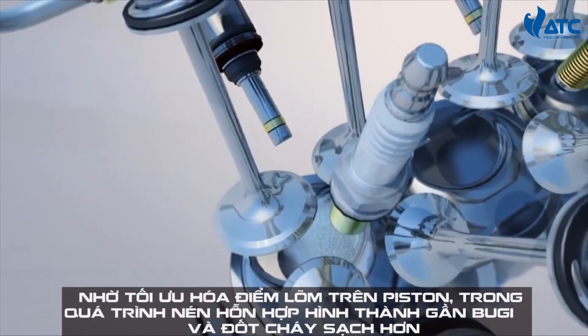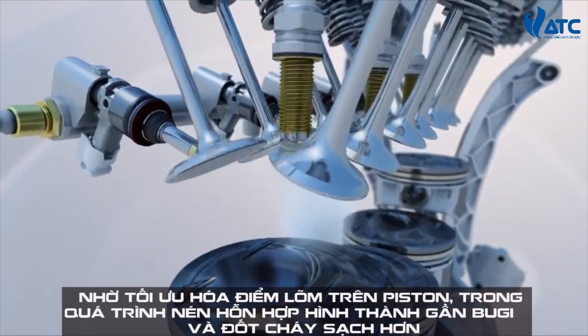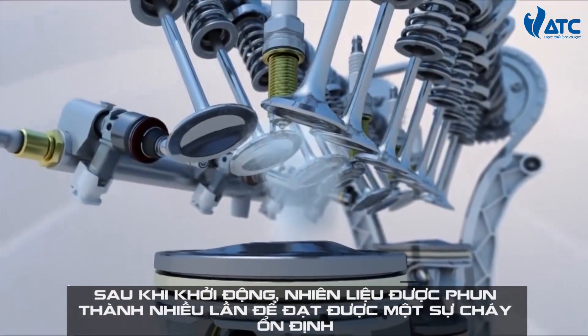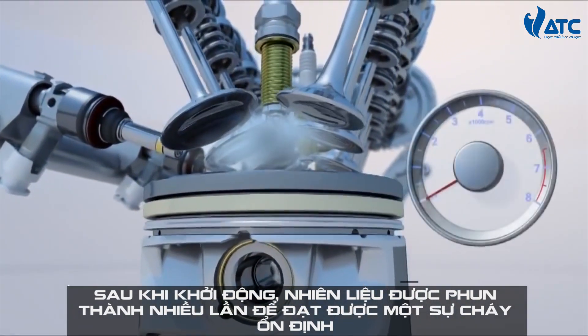Thanks to the optimized wide bowl on the piston and the injection during the compression stroke, an optimal mixture of the fuel and air is formed near the spark plug, and this leads to a clean ignition.